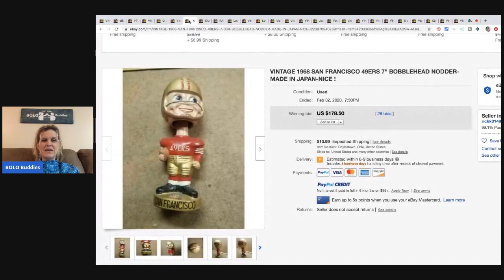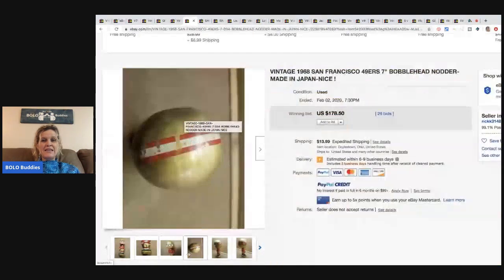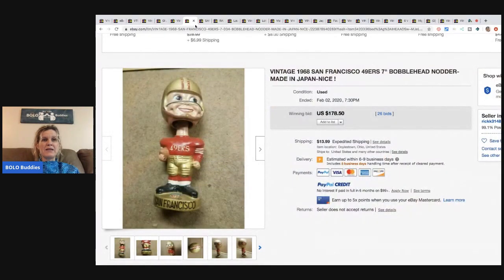The next item is this bobblehead San Francisco 49ers from 1968 — vintage! It sold for $178.50 with 26 bids and the buyer paid the shipping.